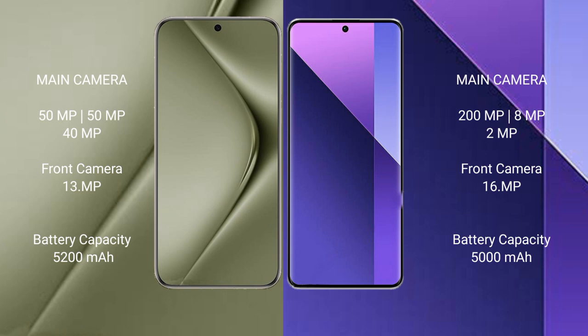Huawei Pura 70 Ultra has a 5200mAh battery with 100W fast charging support. Redmi Note 13 Pro Plus has a 5000mAh battery with 120W fast charging support.